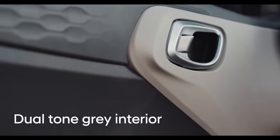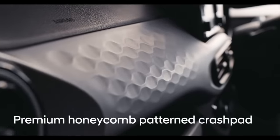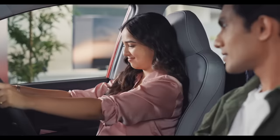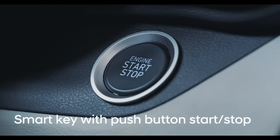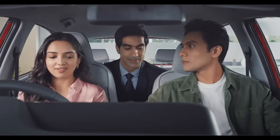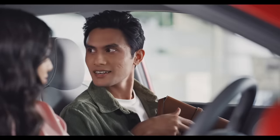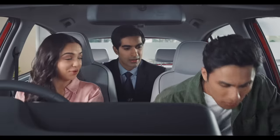This dual-tone grey interior colour is so nice. This is a honeycomb pattern crash pad, and this is a leather-wrap tilt steering. Hyundai technology innovation. The new Grand i10 NIOS comes with a smart key with push button start-stop.